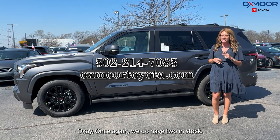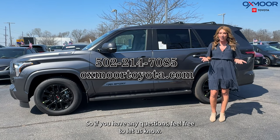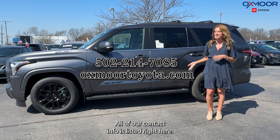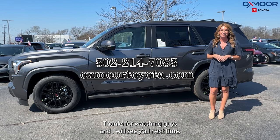We do have two in stock — I believe the other one is a Limited trim. If you have any questions, feel free to let us know. All of our contact info is listed right here. Thanks for watching, guys, and I will see you all next time. Bye!